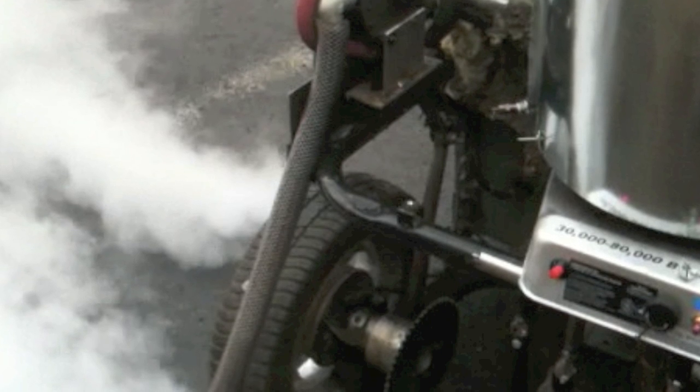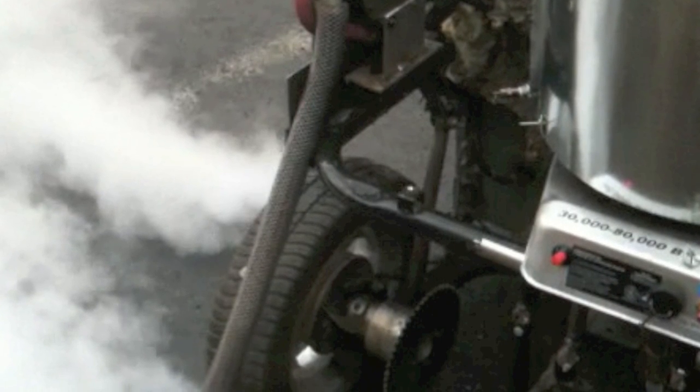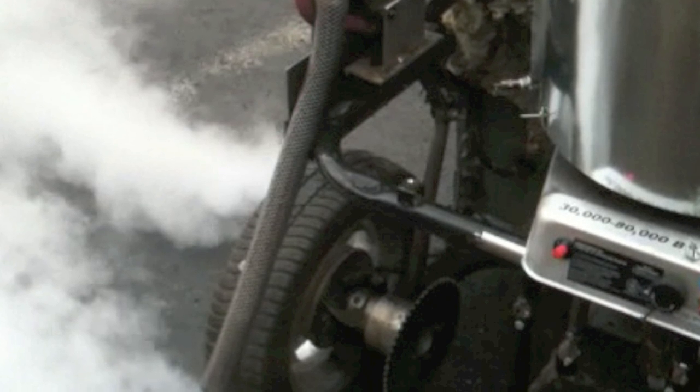The air and steam fractions are constantly recycled. The only component that is consumed is the fuel to heat the air-steam mixture.